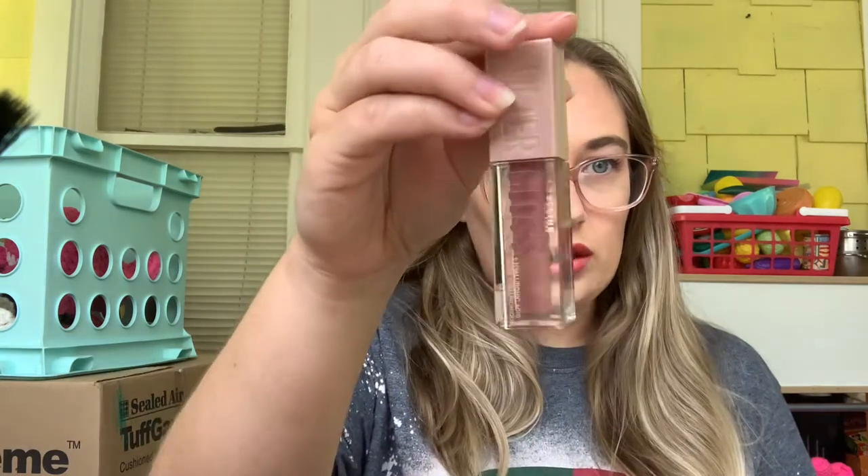Next up is Budget Beauty — you choose budget-friendly products. I chose something from Maybelline: my Lifter Gloss in Silk. I love this gloss, it's so pretty. We are going to use this 30 times and see how far we get.